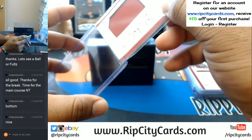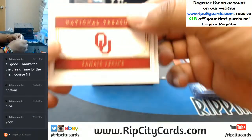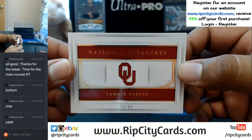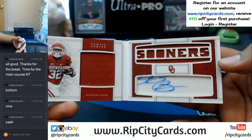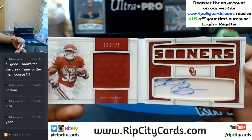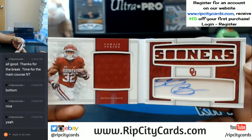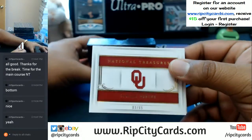And we got a booklet coming up. Number 3 out of 65, the booklet from the Oklahoma Sooners — Samaje Perine with the booklet. Pretty nice.